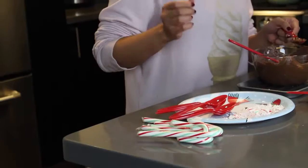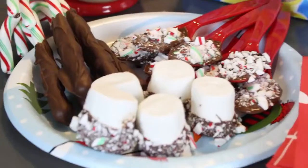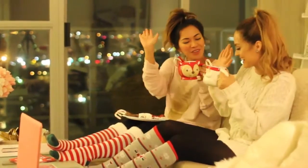Today I headed over to Heart's to make some holiday treats and have a festive girls' night in.